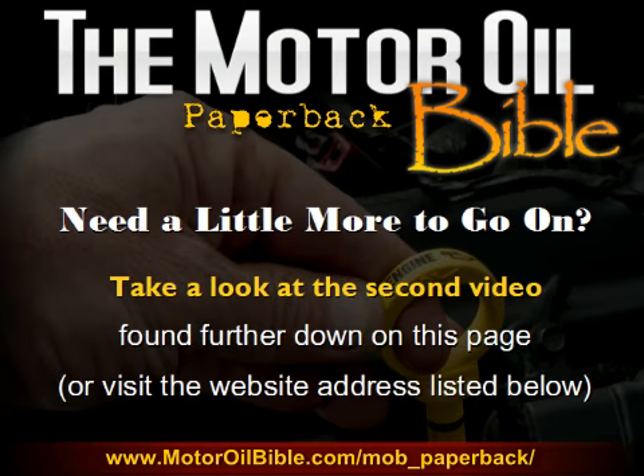Maybe you need a little bit more to go on than just that. If so, take a look at the second video found further down on this page, or visit the website address listed below if you don't happen to be on my website. It will give you much more information about the Motor Oil Bible so that you can see for yourself just exactly what this book is about.